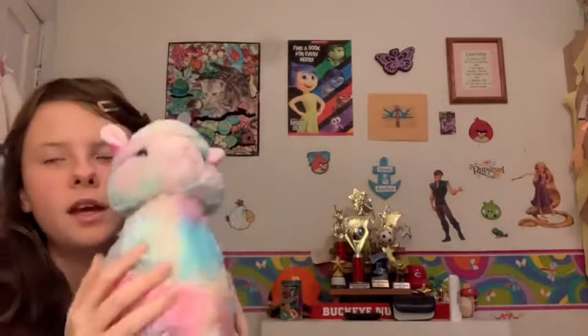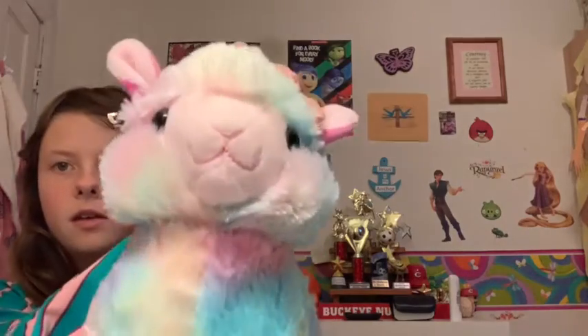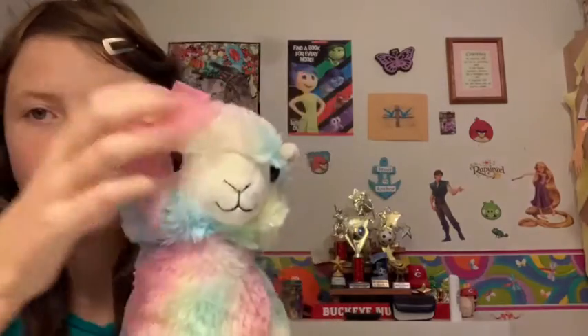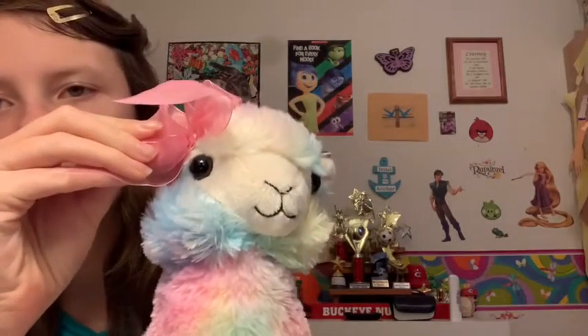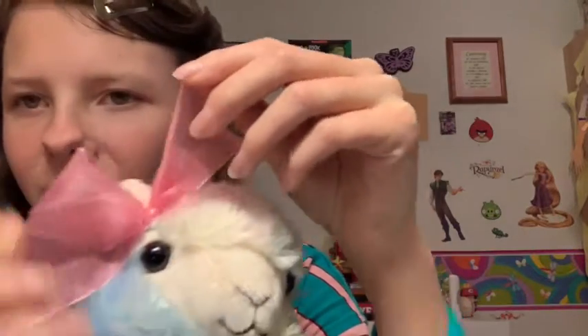The next one is Cloud. He's the same size as Woolly but just in a rainbow form. I got Woolly and Cloud at the same time and they're just really adorable.